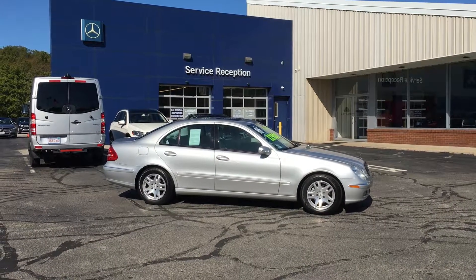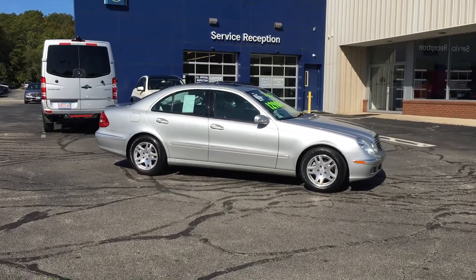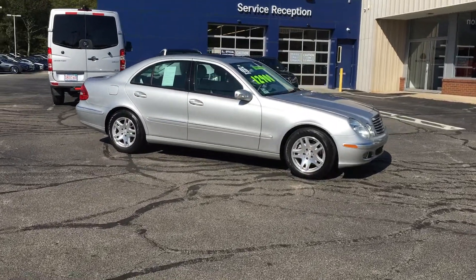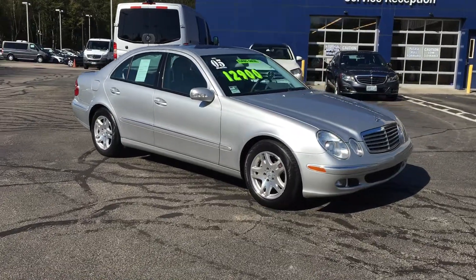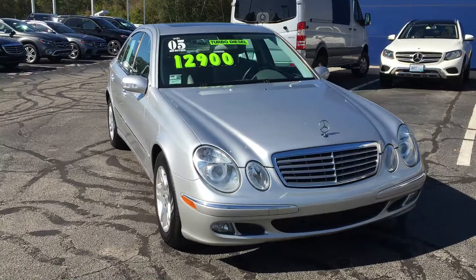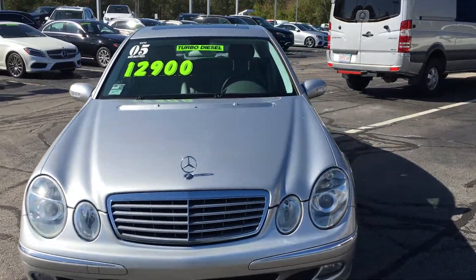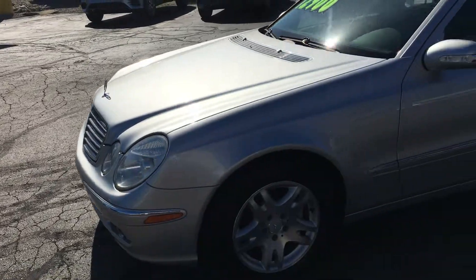Hello, I'm John from VD Mercedes-Benz and this is the 2005 E320 CDI Luxury Sedan, turbo diesel, has only 115,398 miles. Beautiful car in silver metallic with the crystal gray interior, beautiful traditional front end on the Mercedes-Benz.